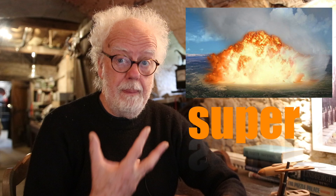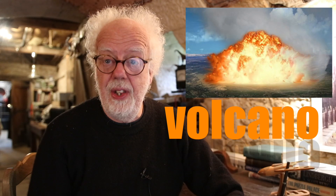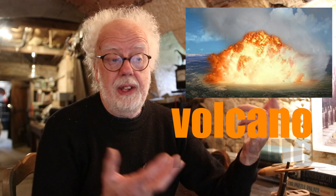Hey and welcome back lovely people. Yellowstone National Park and a super volcano. Turns out that Yellowstone is on an eruption cycle of about 600,000 years and the last eruption was 600,000 years ago.